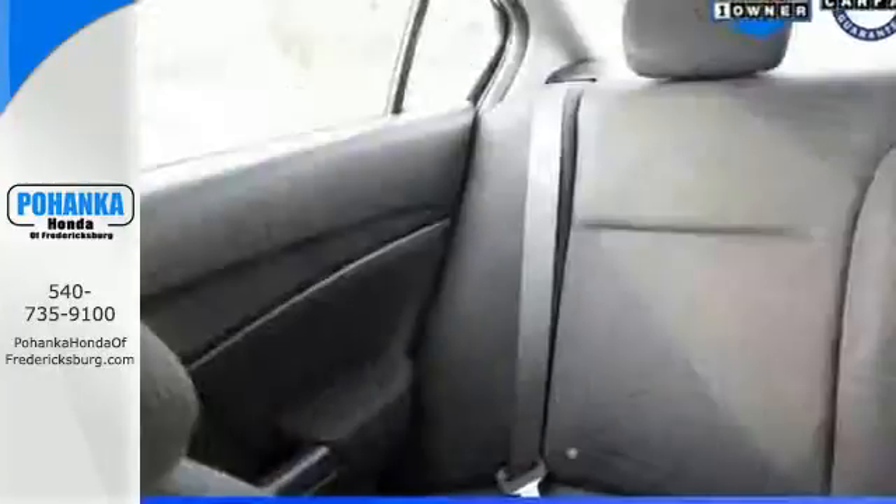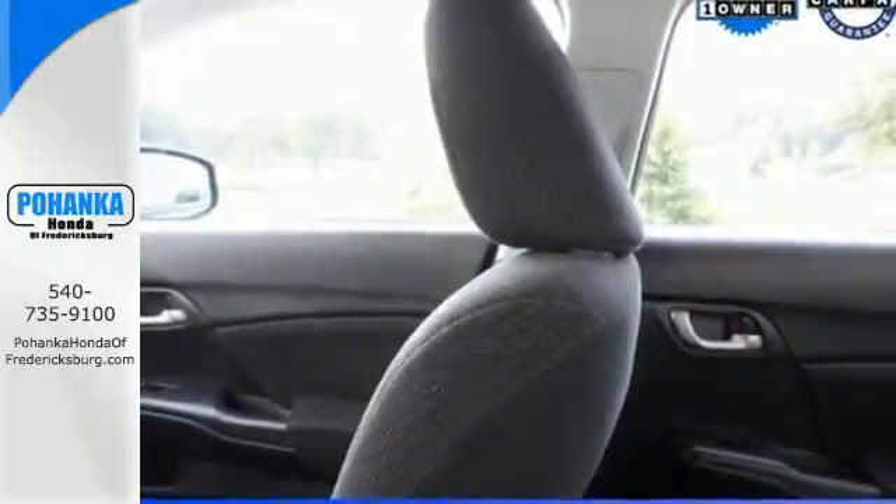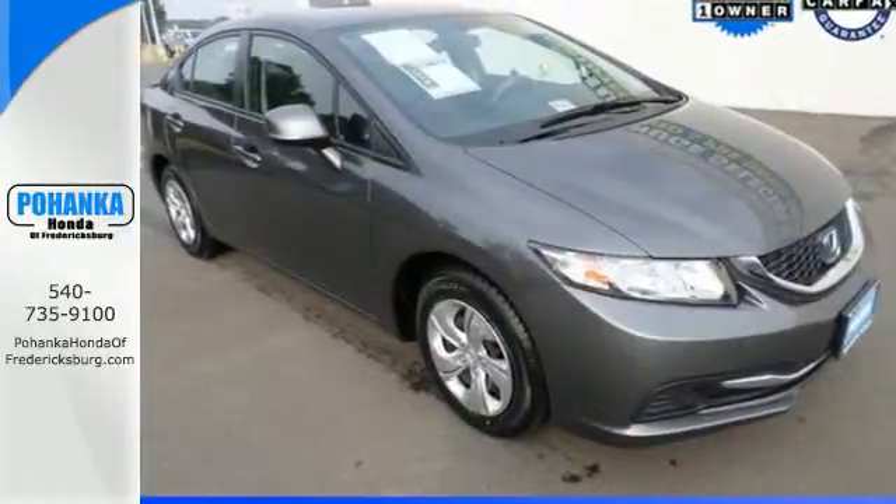It has many great features too, including a CD player, steering wheel audio controls, and even a handy backup camera. Take a test drive in this frugal 2013 Civic today.